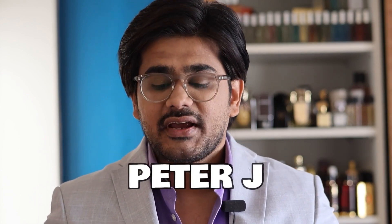This is from the house of Peter J, and I've reviewed almost every perfume from Peter J. I'm really impressed by the quality and presentation that they offer. I've always said good things about Peter J perfumes, I've also visited their store, and so far I have loved almost everything.